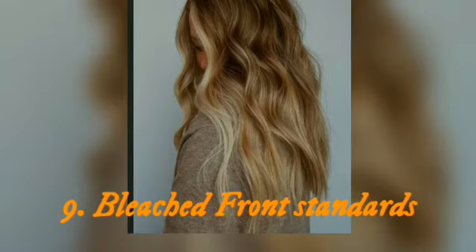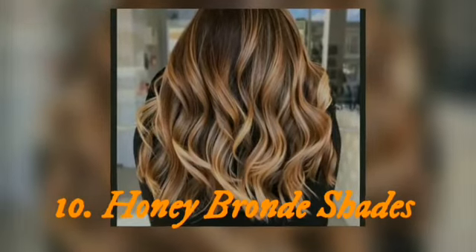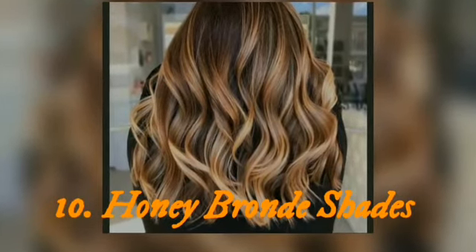Top 9: bleach front strands. This hair trend may be one of the best hair color ideas that are easy to achieve and maintain. Besides, lighter front strands will create a beautiful combo with partial highlights in a slightly darker tone.